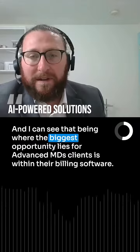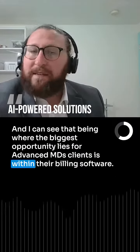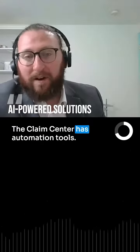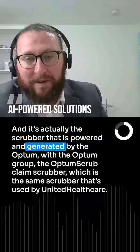I could see that being where the biggest opportunity lies for Advanced MDs clients — within their billing software, they have an area called the Claim Center. The Claim Center has automation tools, including a scrubber.